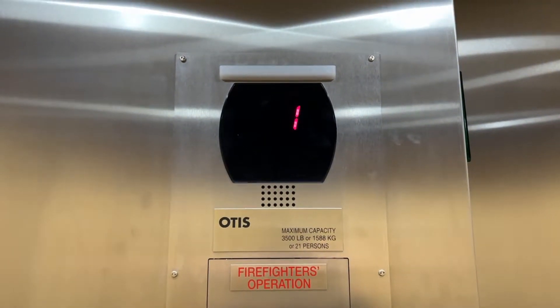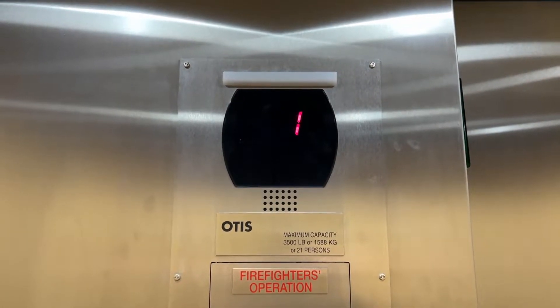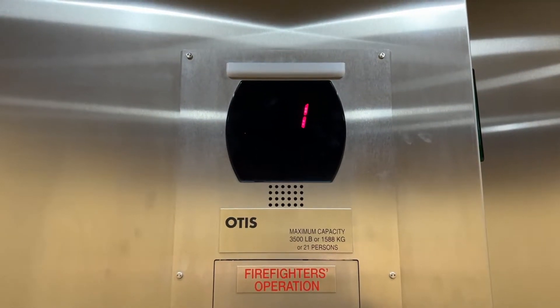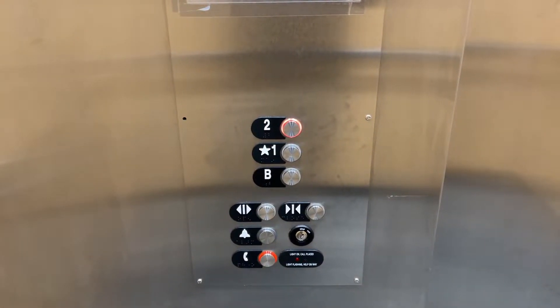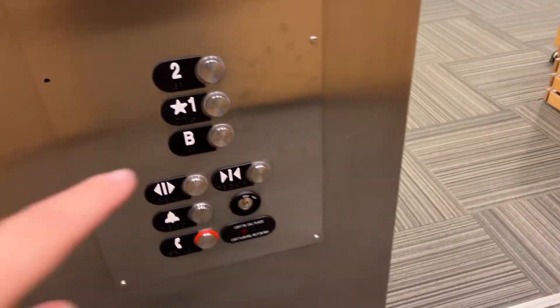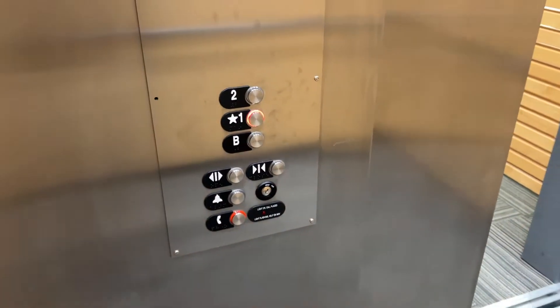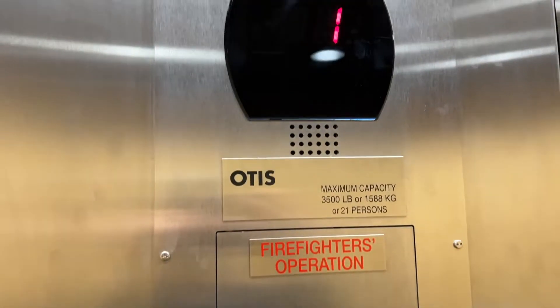That was Series 5. There's the library. Alright, let's get a cab view. Pretty basic elevator, of course. Nothing special about it, just a basic Series 5. There's the certificate — 3,500 pound capacity.